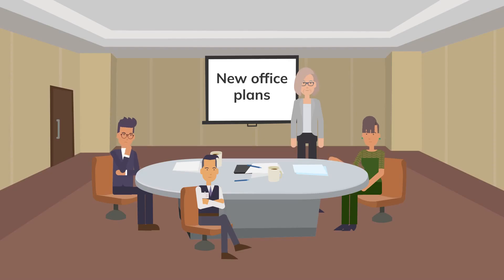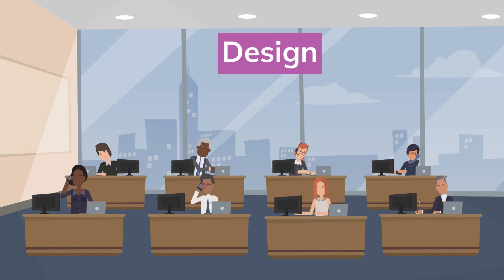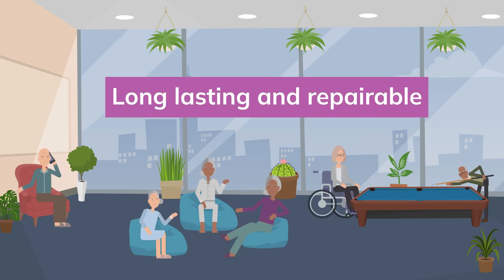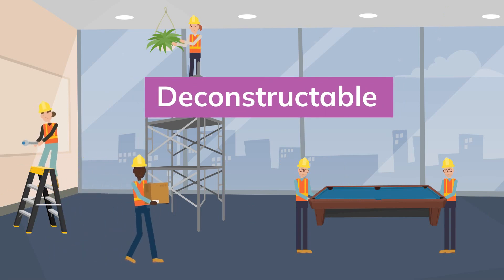So what does this mean for a company looking for a new office? First is a need for circular thinking, next up is the design. To play its part in the circular economy, the office will be flexible and adaptable to cope with future needs, long lasting and repairable, and deconstructable to ensure materials are recoverable.